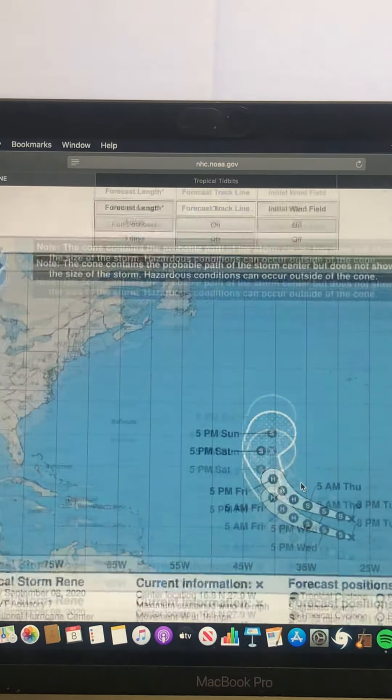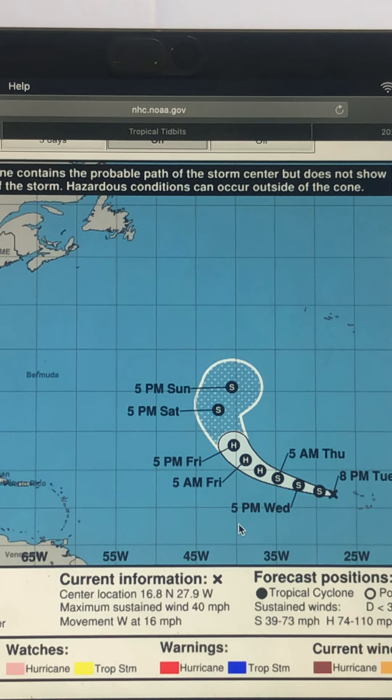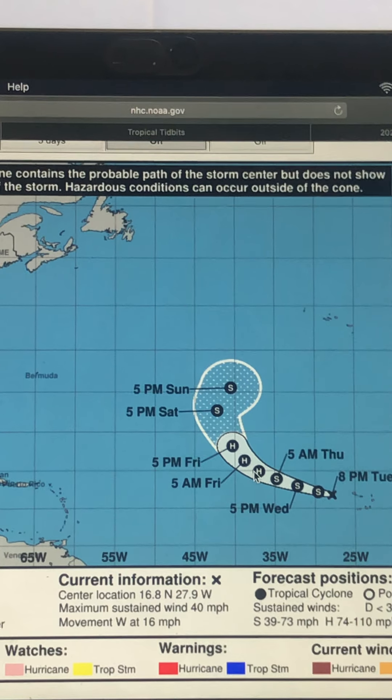Here's a look at Tropical Storm Rene's track from the National Hurricane Center. The NHC is forecasting Rene to become a hurricane by the middle of the day Wednesday or so — looks to become 75 to 80 miles per hour, Category 1 hurricane at its peak — and then curving out to sea and weakening.